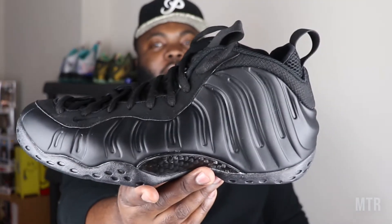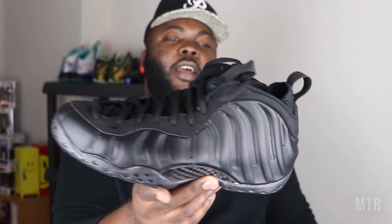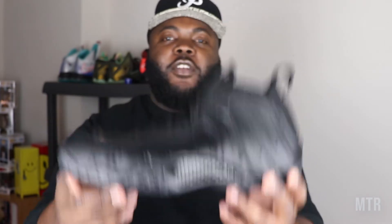Anyway rebels, that's not what we're talking about today. We're going to have a discussion on where I think Foamposites are actually going in a later video, so stay tuned for that. But right now let's jump into the review — we are talking about the anthracite Foamposite Ones.